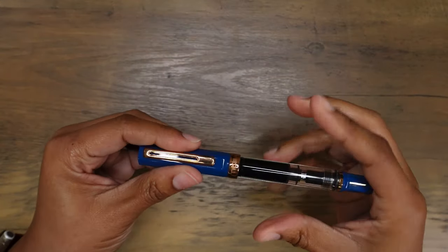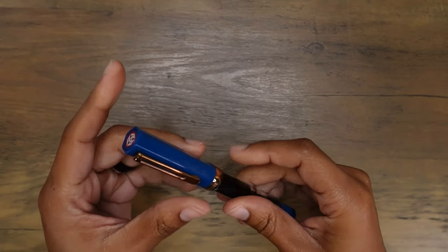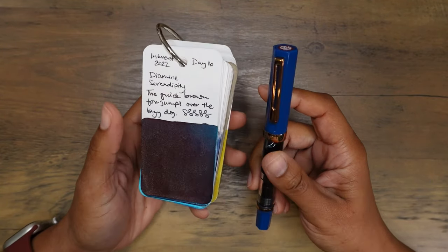This is my newest Toy BE Eco in indigo and bronze. It has a fine nib and it's inked up with one of the Inkvent colors for the month, Diamine Serendipity.